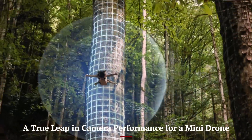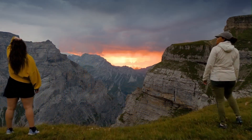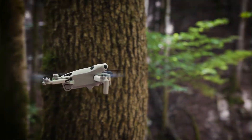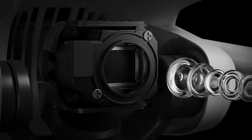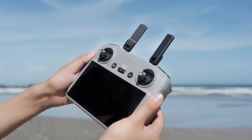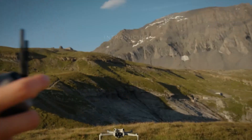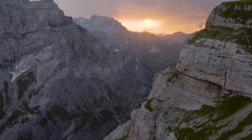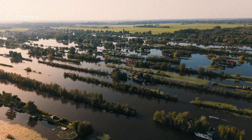DJI Mini 5 Pro — a true leap in camera performance for a mini drone. The DJI Mini 5 Pro takes the compact drone camera to a new level, packing a powerful 1-inch CMOS sensor into a sub-250g body. Compared to the Mini 4 Pro, low-light performance is noticeably improved with better detail retention and less noise in darker scenes. The dynamic range is broader, capturing highlights and shadows more evenly. Color science also feels more natural — skin tones, landscapes, and skies look truer without heavy editing. With the ability to shoot in 10-bit D-LogM, this mini drone feels capable of professional workflows without the professional size.